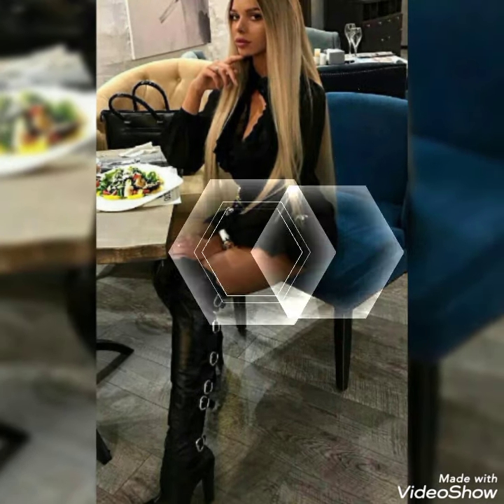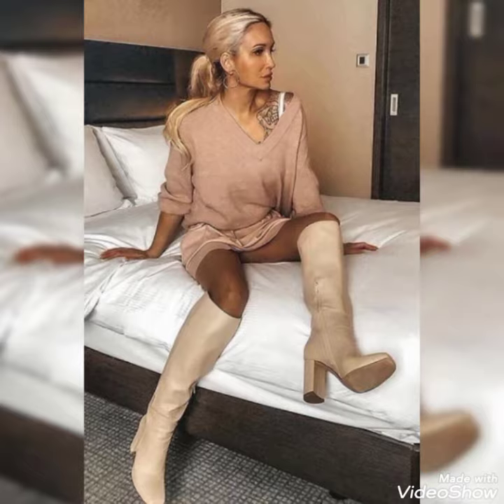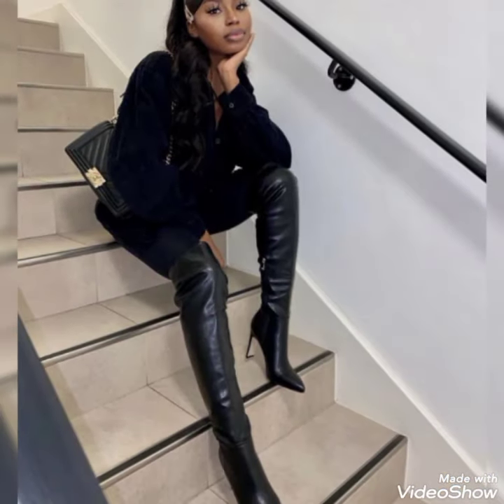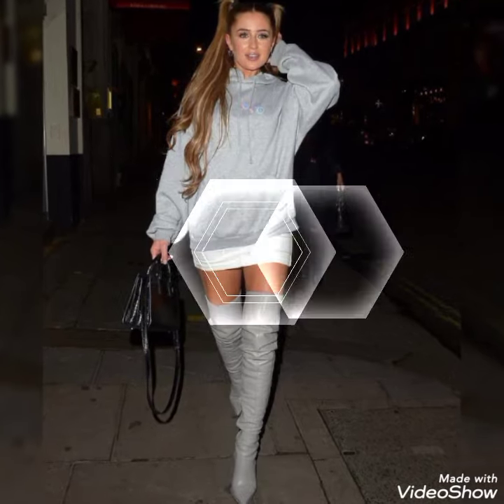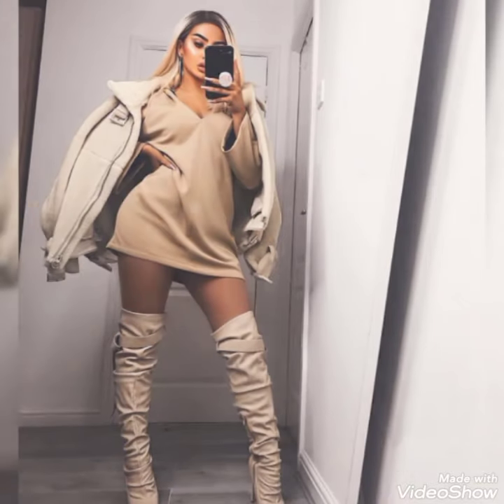Hello viewers, how are you friends? I hope you guys are fine. Welcome back to my YouTube channel Fantastic Fashion. Today I am here with a new video, and in this video I am showing you the most amazing and very stylish collection of leather thigh-high heel boots.